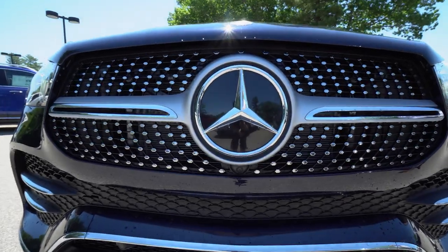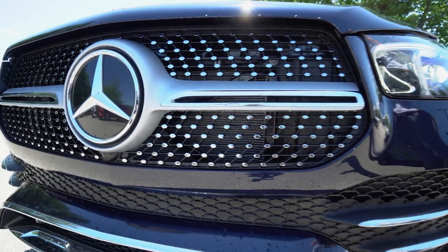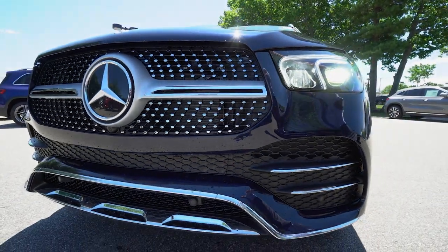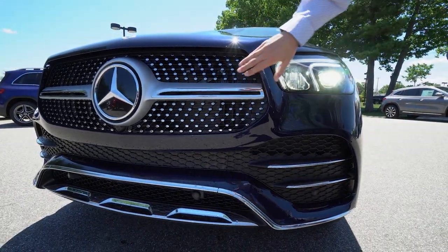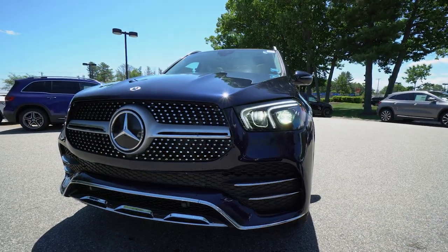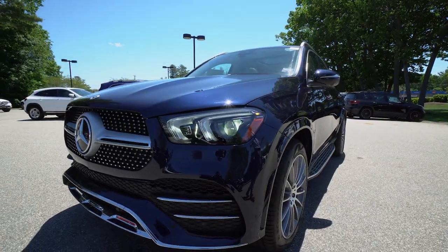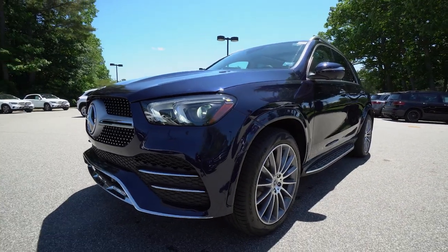The AMG line includes much more sporty, much more aggressive bumper styling and design. We have chrome in the front, our diamond studded grille, single bar, and then chrome work down in the front bumper. A really, really nice look — I love that chrome with the lunar blue. I think it's a fabulous combination.